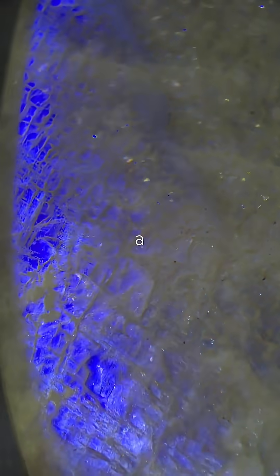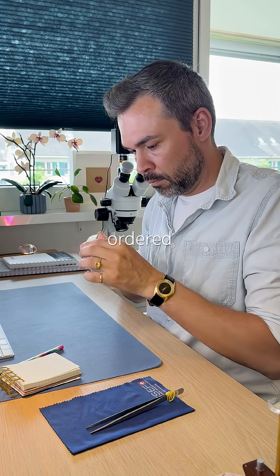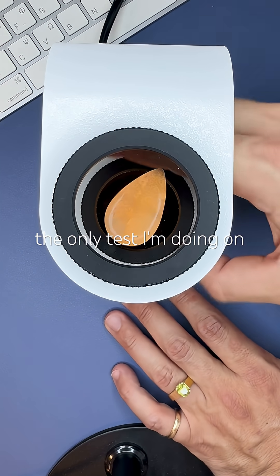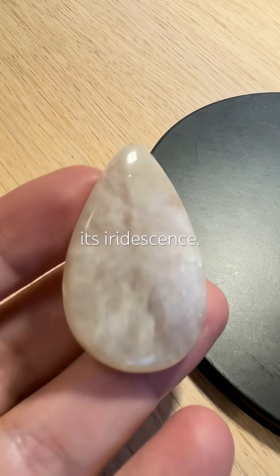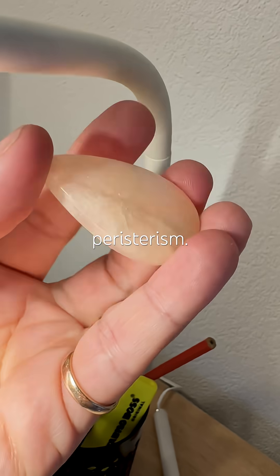Someone in the comments mentioned a stone called peristerite, so of course I got curious and ordered it immediately — here it is. It's polycrystalline, and that's the only test I'm doing on this one for now. The most noticeable feature of peristerite is its iridescence, a bluish-white flash commonly referred to as peristerism.